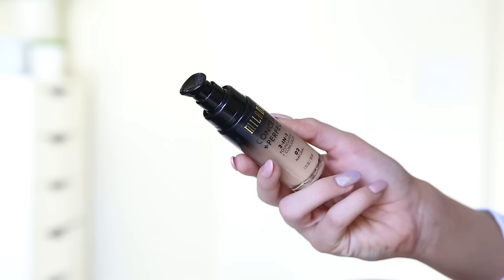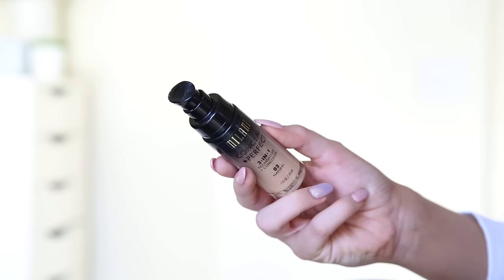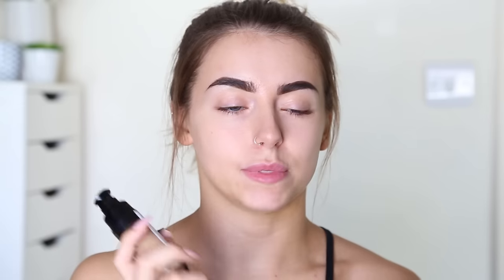Next I'm going to go in with my Milani 2-in-1 foundation. I do use the Urban Decay one quite a lot — I tend to mix it up between this one and the Urban Decay one. It's just that my skin has cleared up a lot recently so I'm going in with this one just because it's a little bit less full coverage. Buff that on.